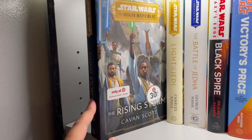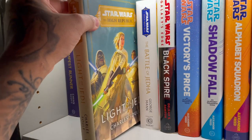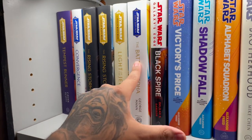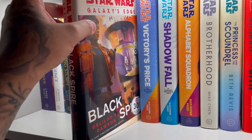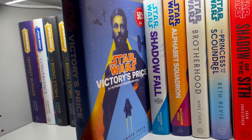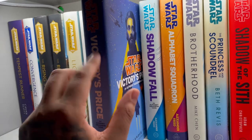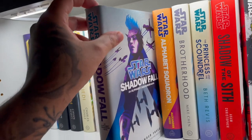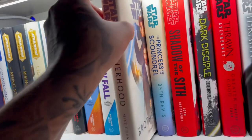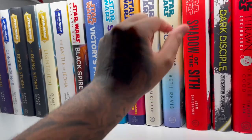I have two Rising Storm copies — the Barnes and Noble exclusive and the Target exclusive, both with posters still inside the book. Here we have High Republic: Light of the Jedi, Battle of Jedha — another Target one. Picking them up at Target is great because they're usually on sale, a lot of them 30% off. For a $30 book, 30 or even 50% off is a steal. Victory's Price was 50% off. Shadowfall, Alphabet Squadron, Brotherhood — there's literally a Target right next to my job so I'm always there.